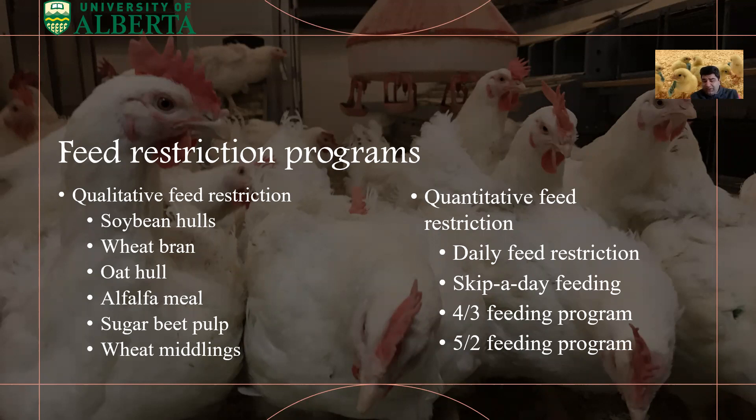The first type is qualitative feed restriction. In this approach, you dilute the diet and make it bulky by adding fibrous ingredients — for example, soybean hulls, wheat bran, oat hulls, alfalfa meal, sugar beet pulp, or wheat middlings — to control feed intake.